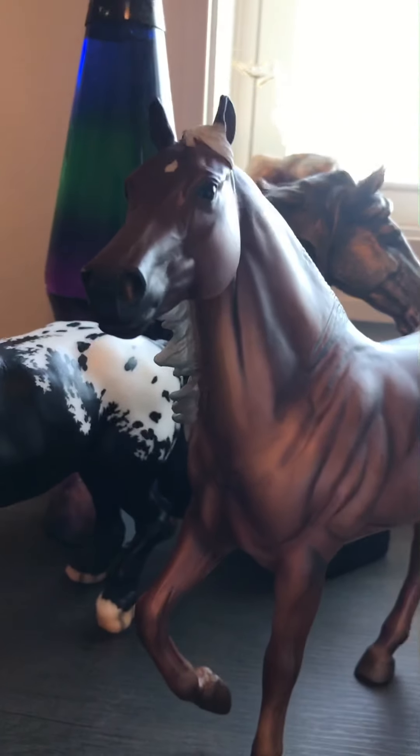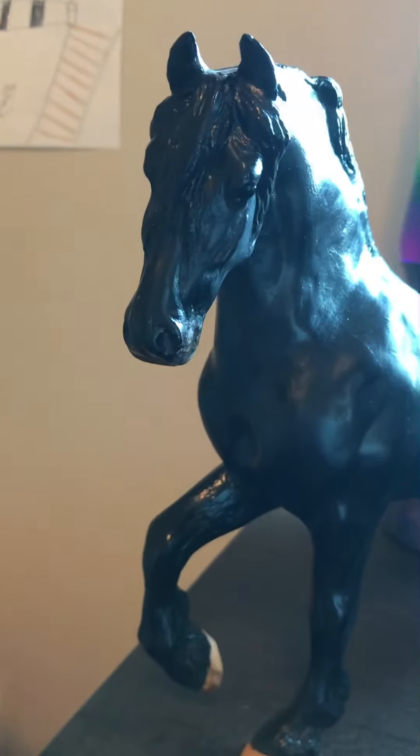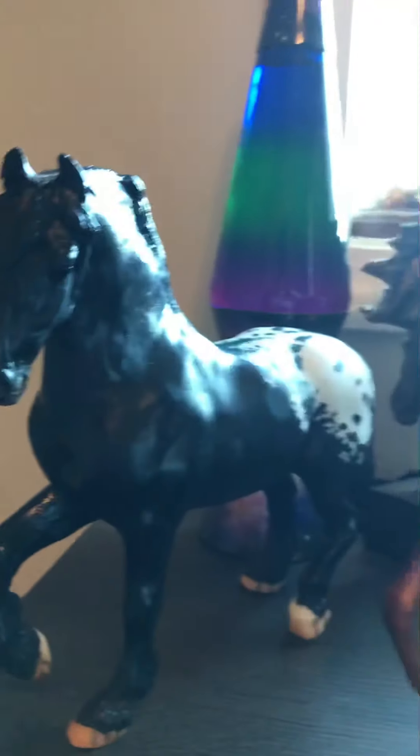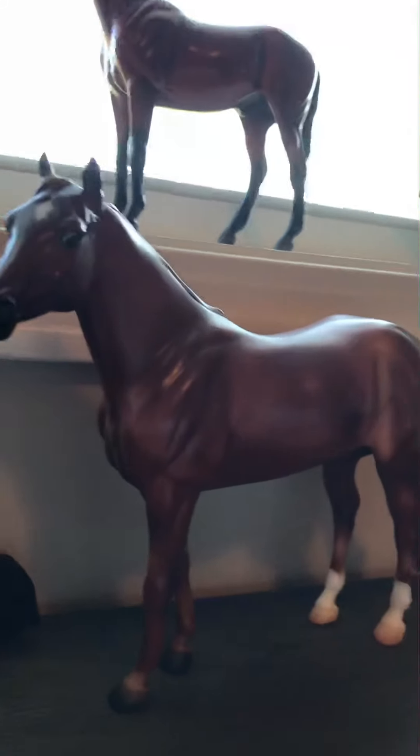His name he came with was Latigo Dunnit. Right here we have my sister's horse Harley — that's just the name she kept, the name he came with. And right here we have Herbie, aka Herbert — that's the real name, but you call him Herbie.